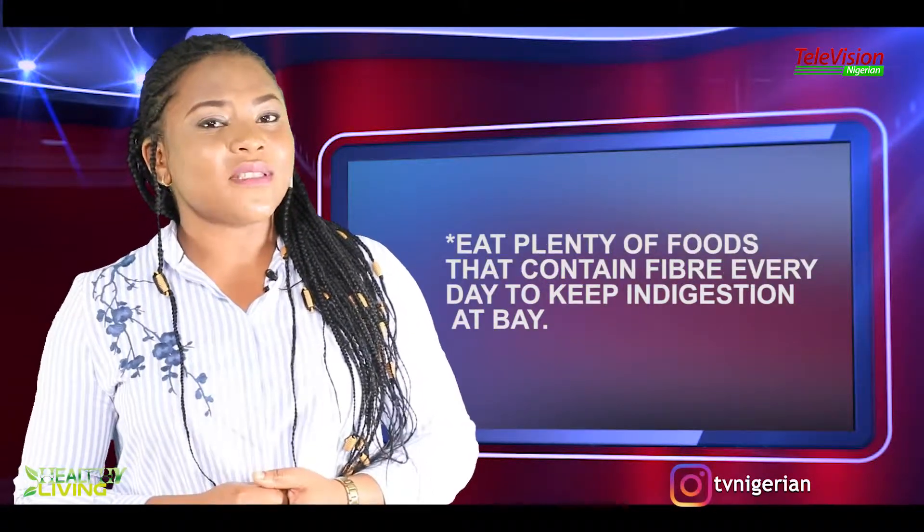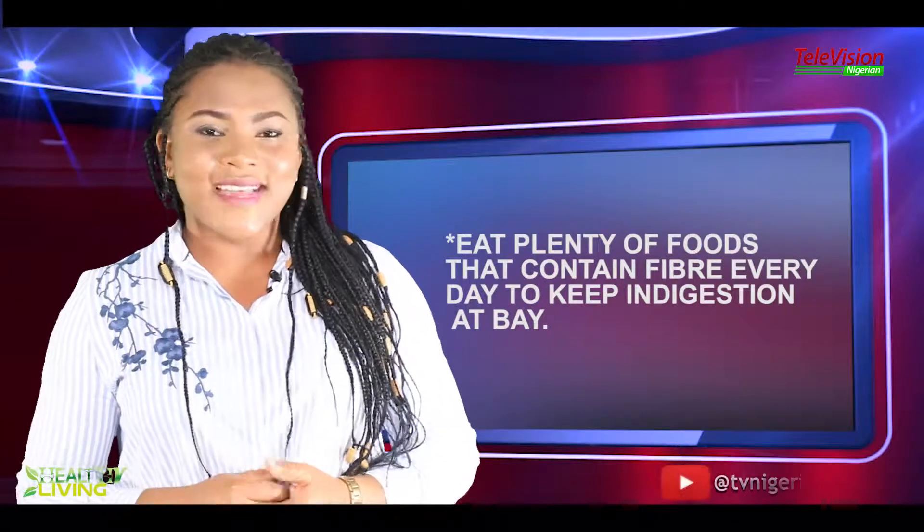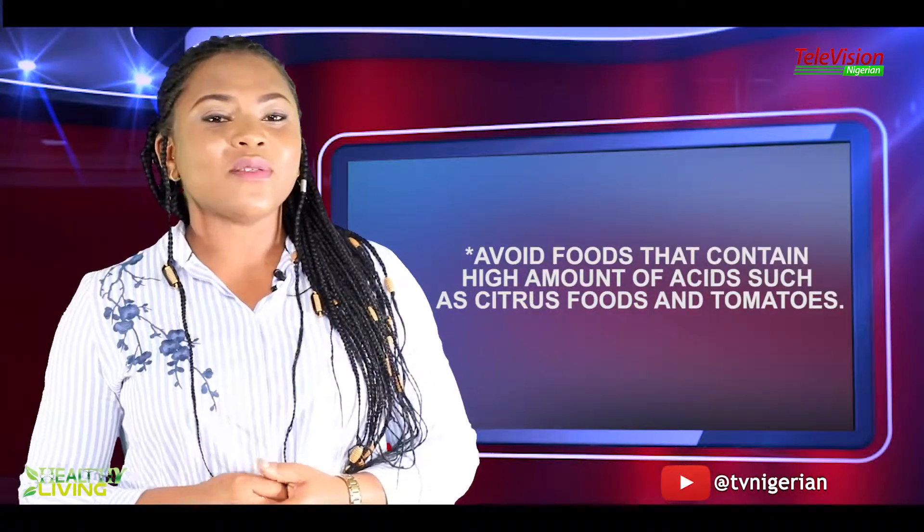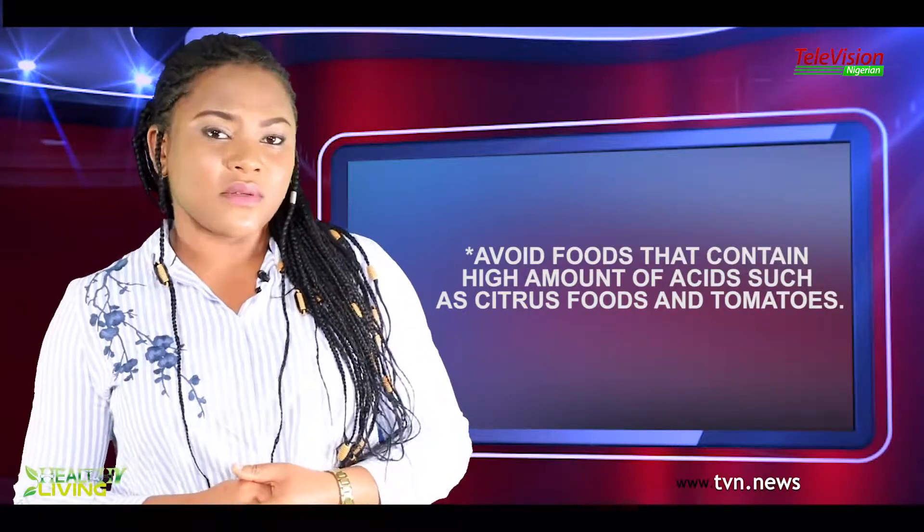Eat plenty of foods that contain fiber every day to keep indigestion at bay. Avoid foods that contain high amounts of acids, such as citrus foods and tomatoes.